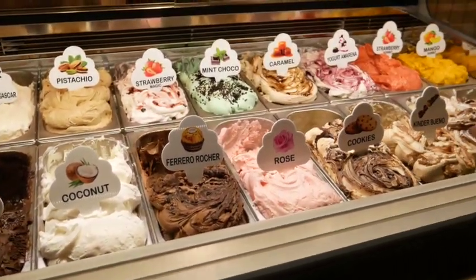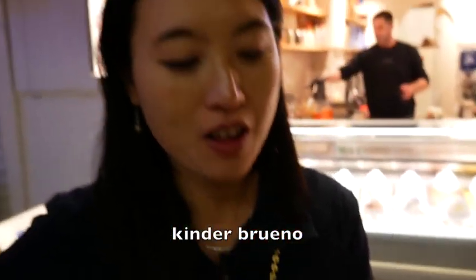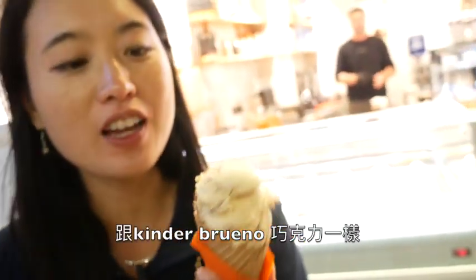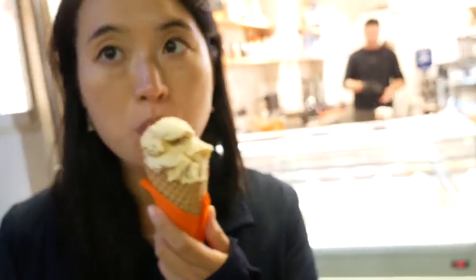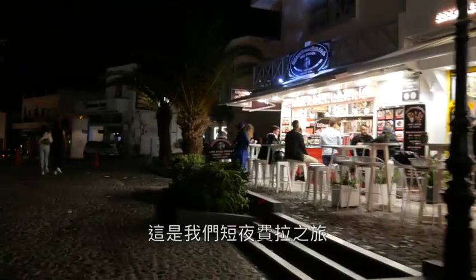Fien got a gelato — she got Kinder Bueno flavor. It tastes like chocolate, like a Ferrero Rocher. That's the conclusion of our short night Fira trip. It was fun — it's a nice one!